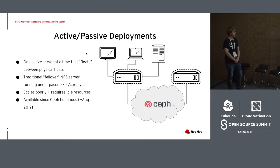Up to now, Ganesha has been deployed in a passive-active fashion, available since Ceph Luminous in August 2017. You have one NFS server that all your NFS clients talk to, and you use third-party tools — Pacemaker, CoroSync — to handle failover between the active NFS Ganesha daemon and the standby NFS daemon. The main drawback is that it scales poorly and requires idle resources. You need an idle NFS Ganesha server available to take over when the active fails, and all NFS clients talking to a single active NFS server obviously won't scale very well.